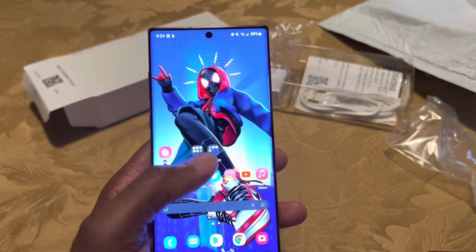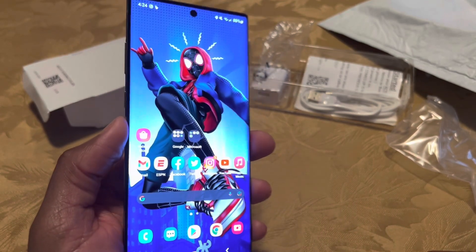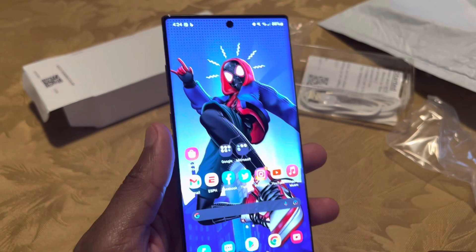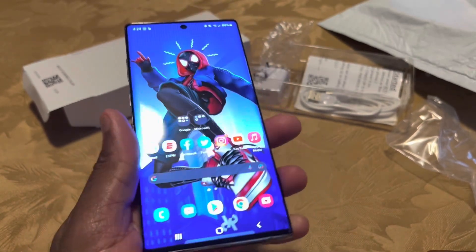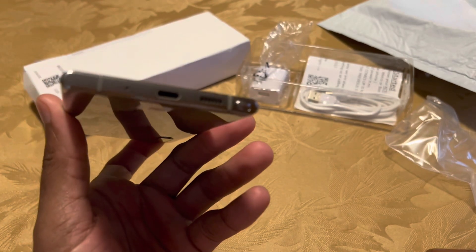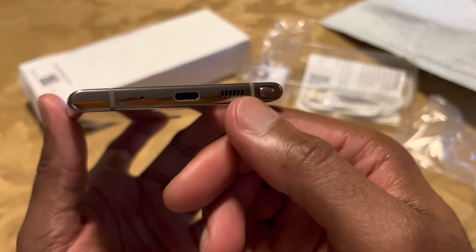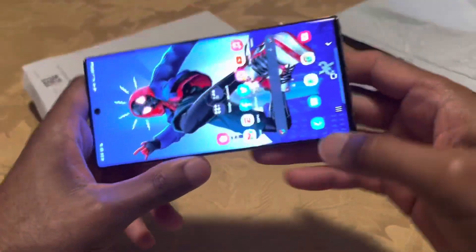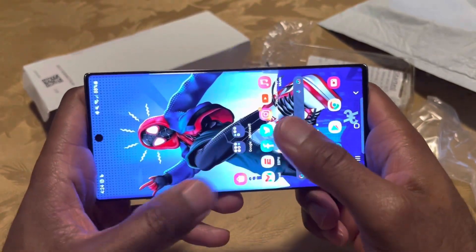Trying to determine if this is something you'd want to pick up in 2022 — the processor is still more than capable, very few hiccups. The screen is absolutely beautiful, almost edge-to-edge, Quad HD display. It has a really nice speaker setup, with the S Pen on the right side. The speaker is also on the right side, so when you hold it in landscape mode, you're not blocking the speaker during gaming.